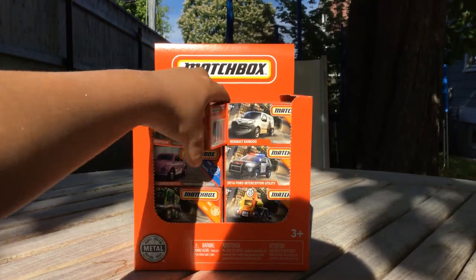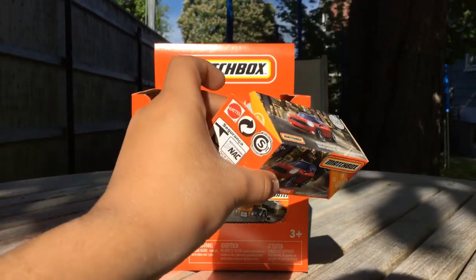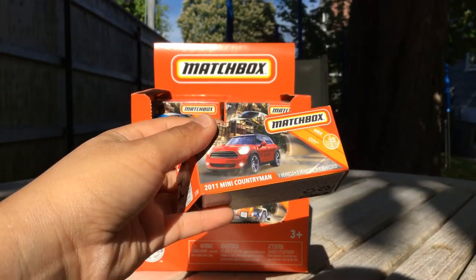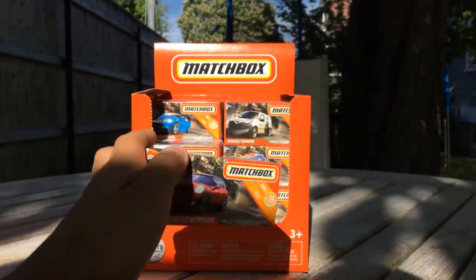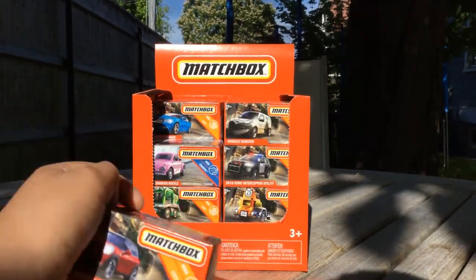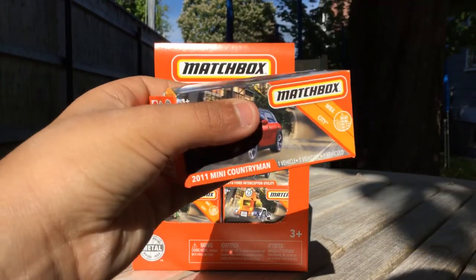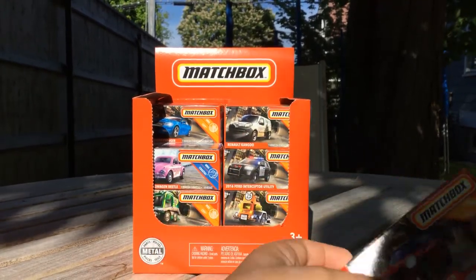We're going to get to that later, but first we're going to start with this. I've already opened three obviously, so we have a 2011 Mini Countryman and it's one vehicle per pack, so there are power grabs in it. I set it up all store-like, so let me just open it.